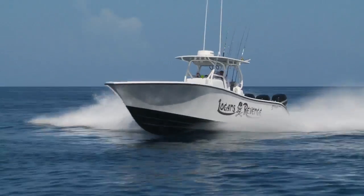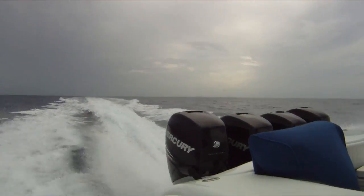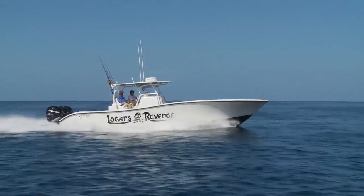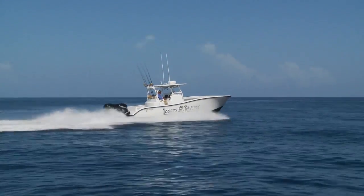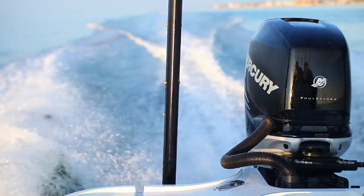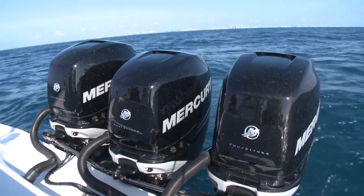The DTS system is part of Mercury's SmartCraft system, which also includes the full-function VesselView engine display, the Merck monitor, and SC1000 gauges. SmartCraft provides complete engine and vessel monitoring capabilities, combined with a host of digital control functions.